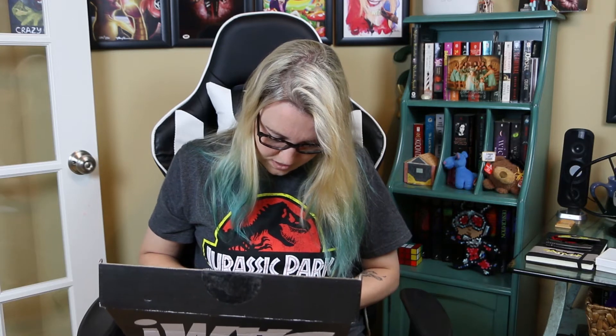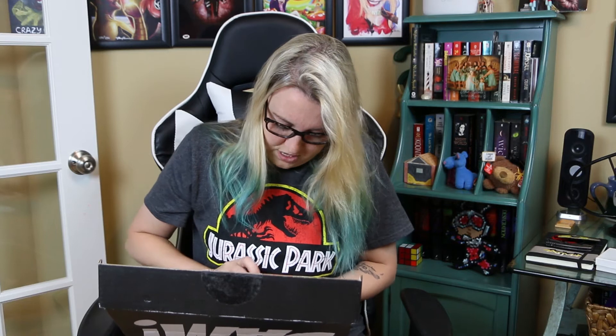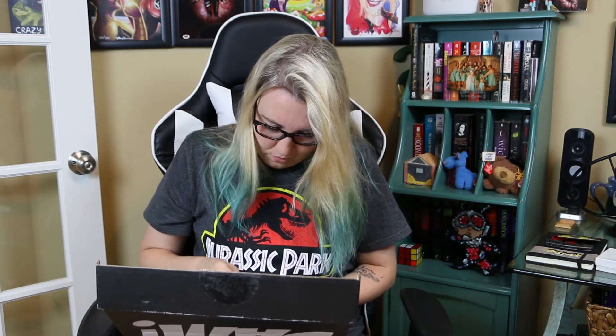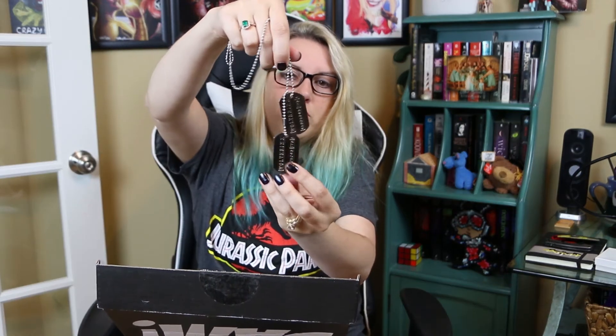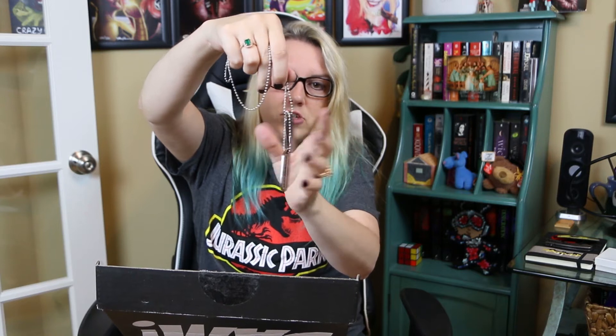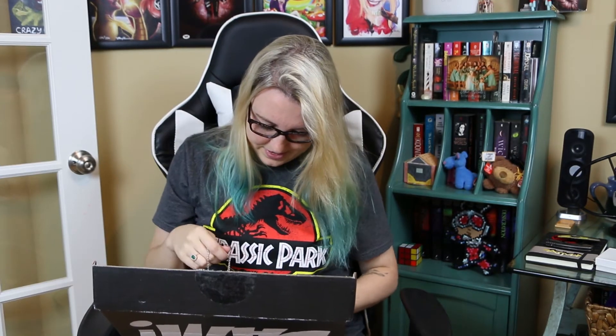And then in this little box we have something I cannot get open. Oh yes — we have Prop Replica Wolverine Dog Tags. That's what I'm talking about. I love Wolverine. Hugh Jackman is amazing. These Wolverine Dog Tags actually say Logan on one side and Wolverine on the other side. That's pretty neat — I like those.